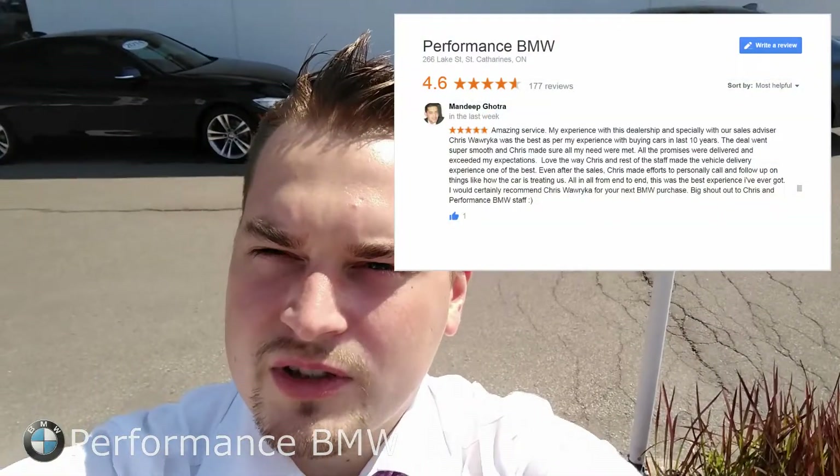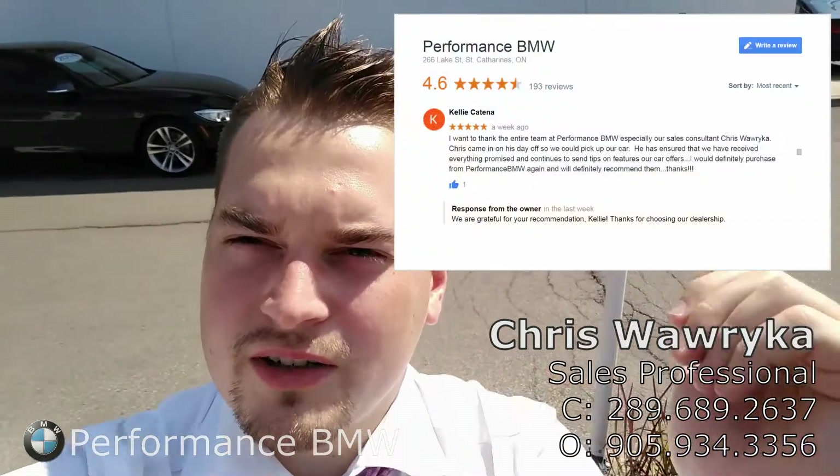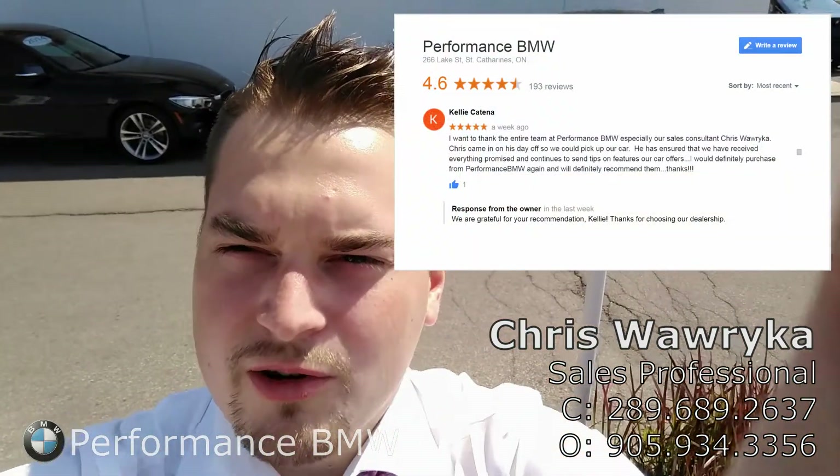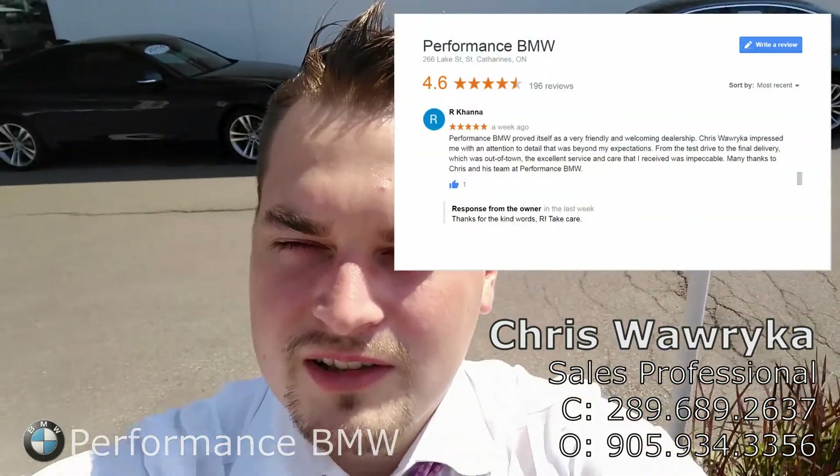Once again, my name is Chris from Performance BMW. This video was made exclusively for Fahad to show you around the two vehicles you had inquired on. I look forward to meeting you and taking you for a test drive in both these vehicles — it'll be a lot of fun. Thanks for watching.